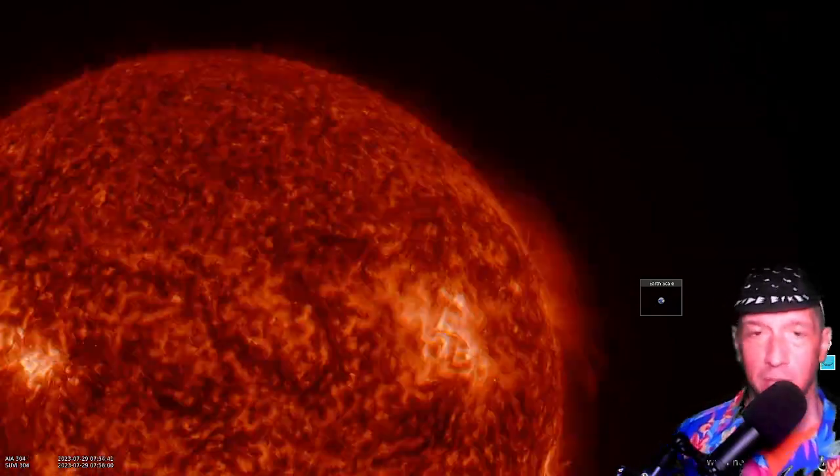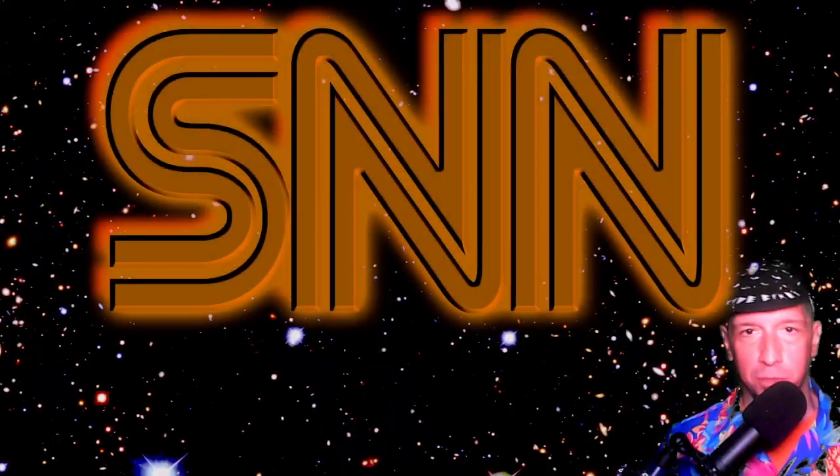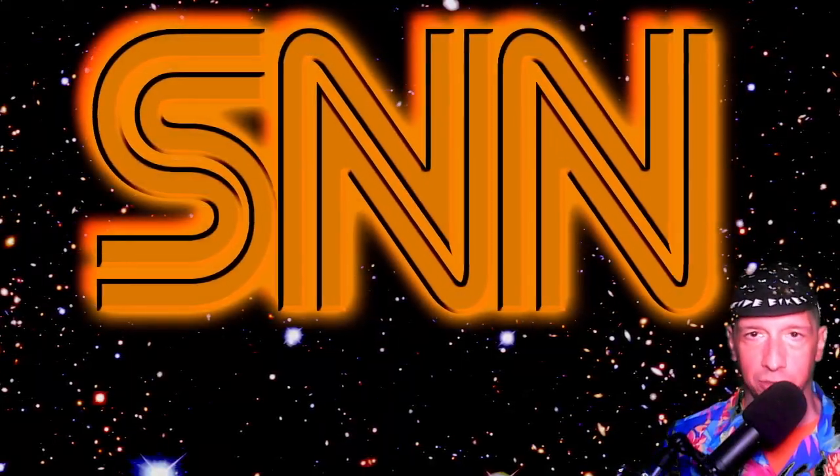It's been an interesting 24 hours in terms of space weather. We've got solar energetic particle events, another coronal mass ejection headed toward Earth. We'll tell you all about it, when it will arrive, and show you the most spectacular imagery you'll find of the closest star.